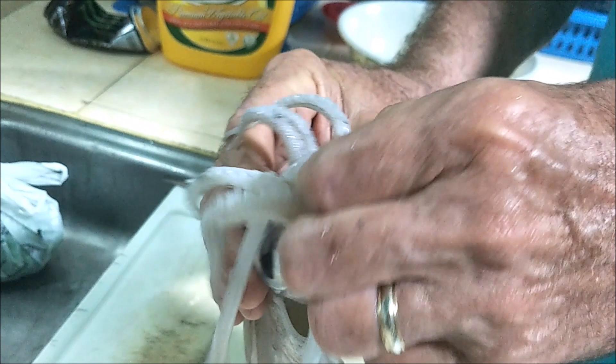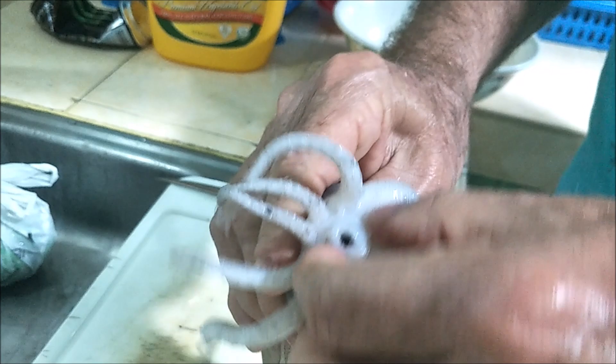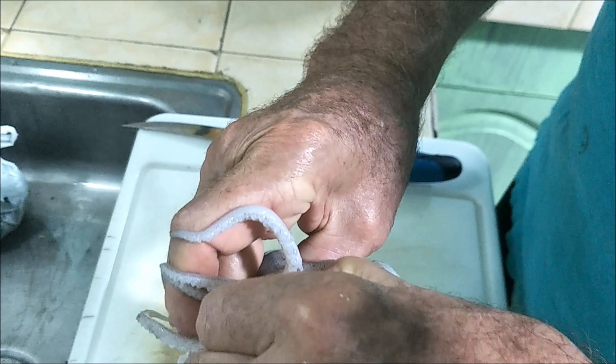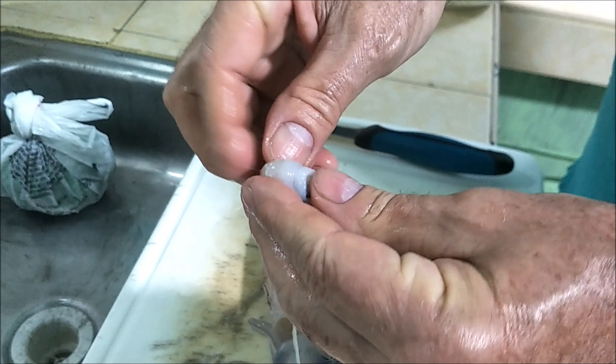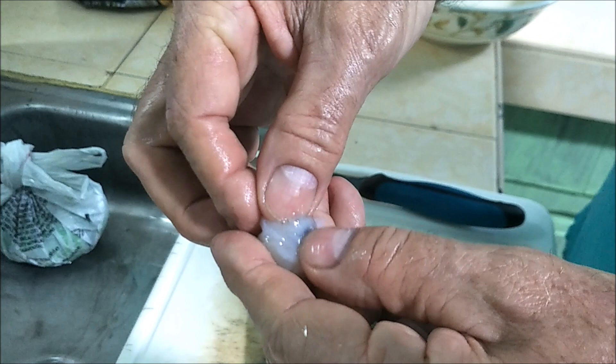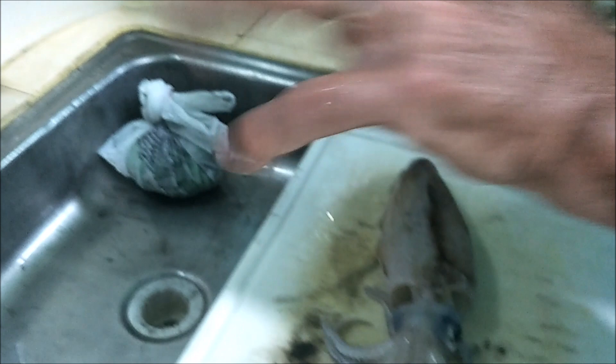In the center of all the tentacle things you have their beak — you want to get that out first. Just push in and it looks like a bird's beak. Get in there with your thumb and basically rip out the beak. It really literally is a beak and it looks exactly like a bird's beak — that's what they chop up their prey with.